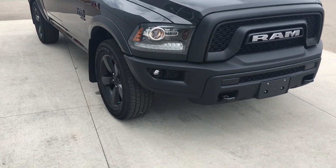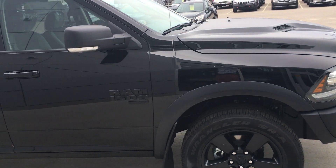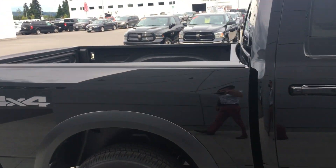As we come around the side, nice 20-inch black aluminum alloy rims, nice fender flares on it. This is powered by a 3.6-liter Pentastar V6. You do have signal lights on your mirrors, crew cab, short box.